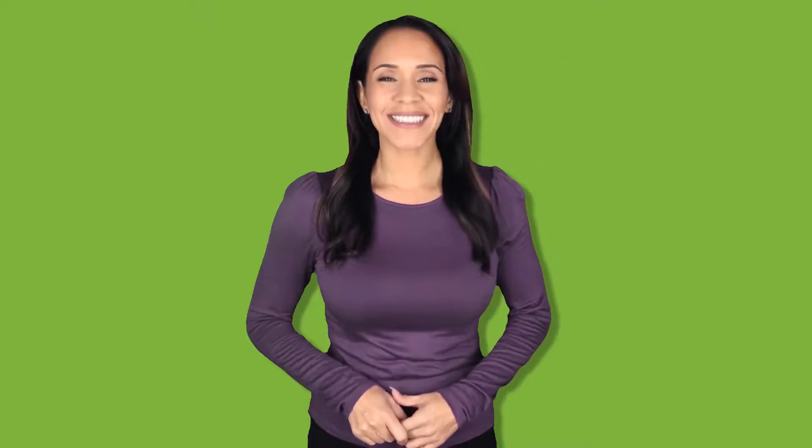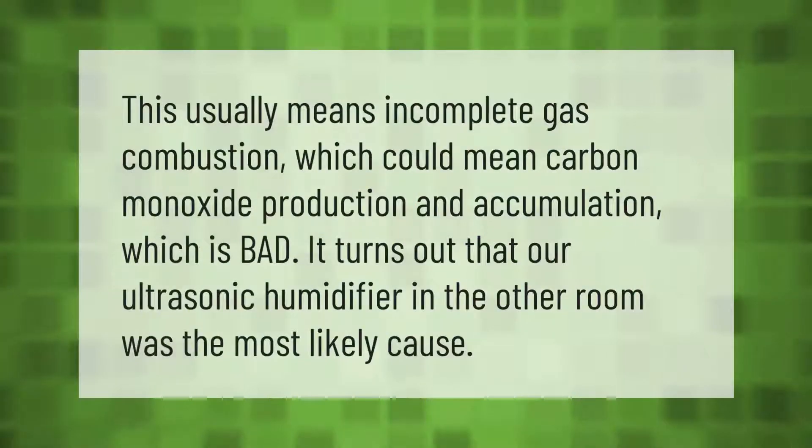This usually means incomplete gas combustion, which could mean carbon monoxide production and accumulation, which is bad. It turns out that an ultrasonic humidifier in the other room was the most likely cause.